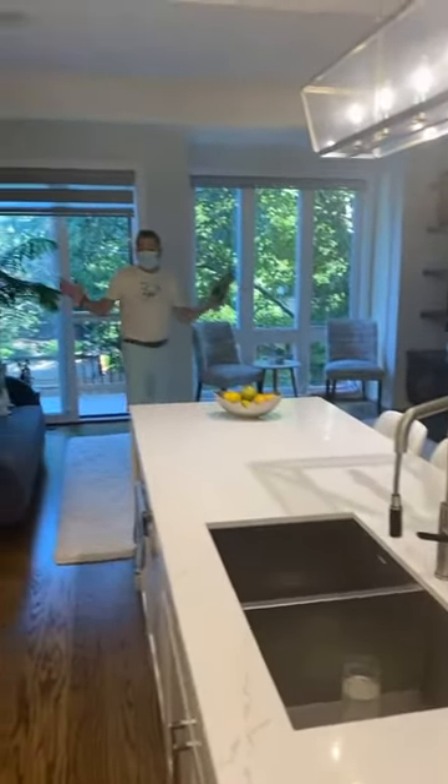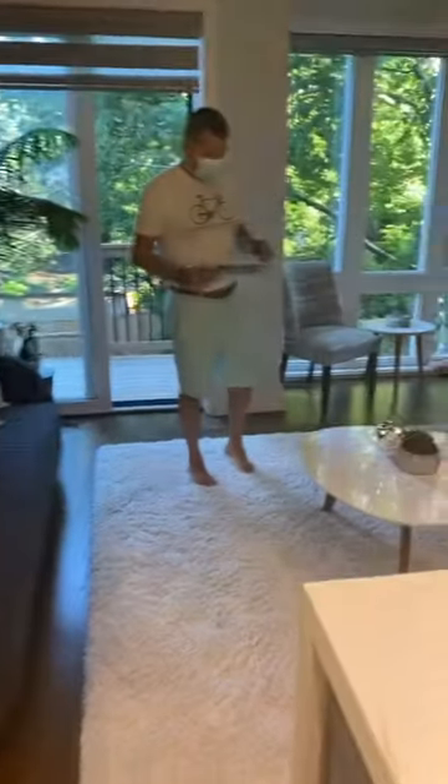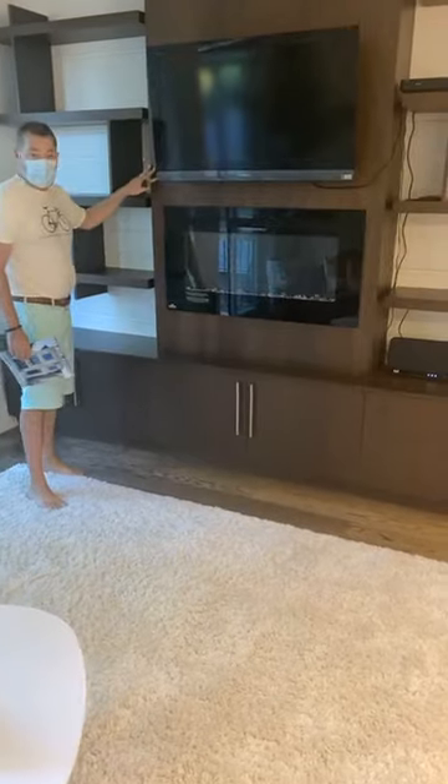And then a really nice-sized family room off the kitchen as well, with built-in cabinetry — this is actually walnut cabinetry, walnut wood that's all been done by a craftsman.